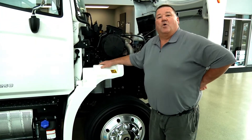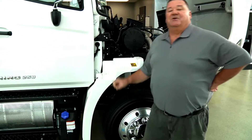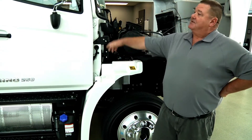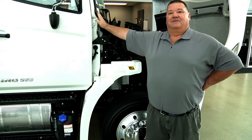Hino, like other OEMs in North America, uses the latest SCR emission controls, and they're proving to be very good. I could start this truck up here today, run it all day long, and you will never smell diesel fumes.